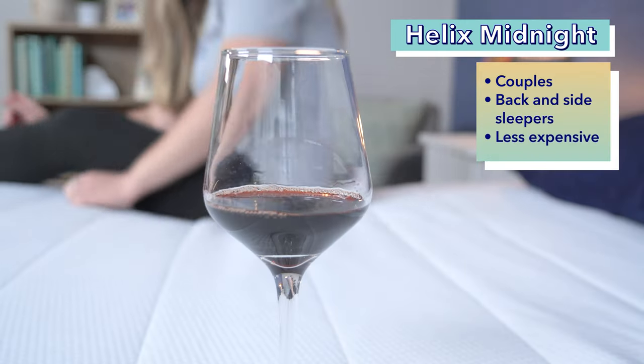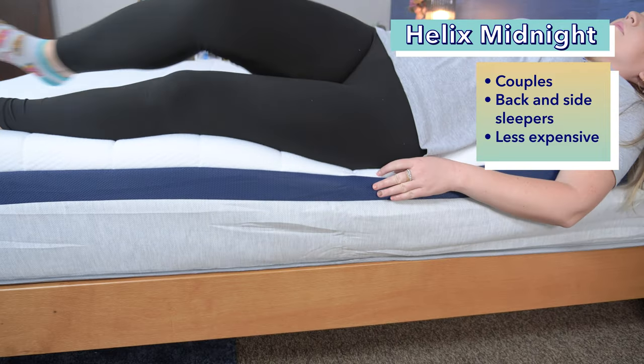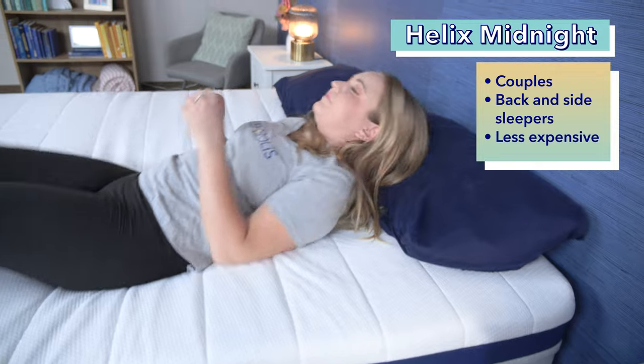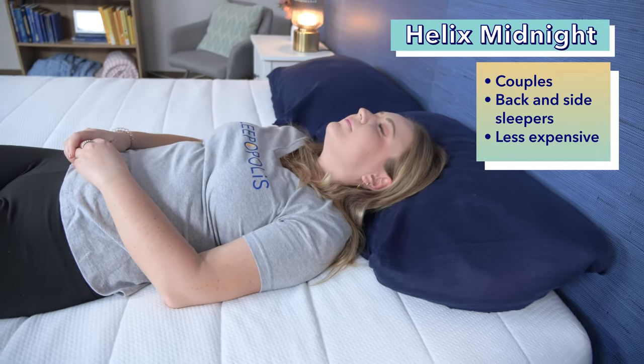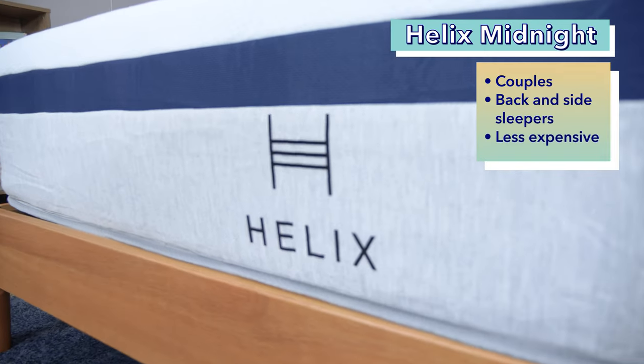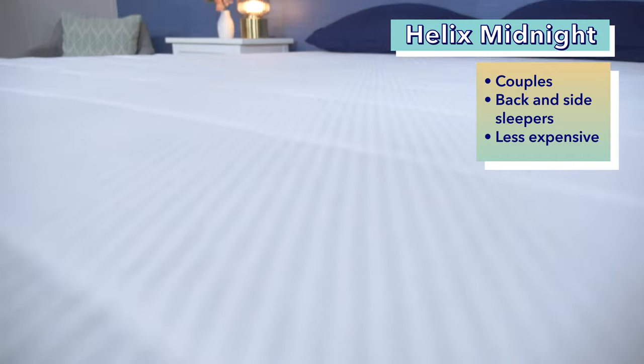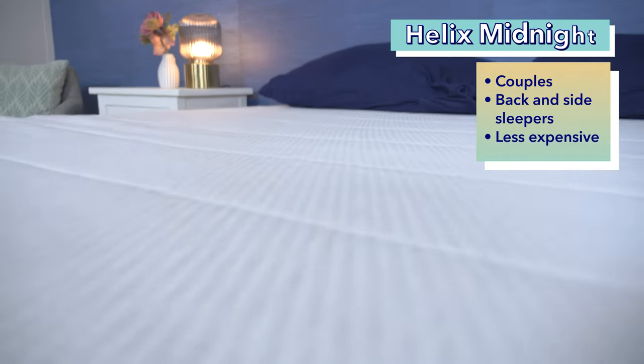With all that in mind, who should get the standard Helix Midnight? First, couples should appreciate the great motion isolation and sturdy edge support. Second, back and side sleepers should appreciate the softer feel. And finally, budget shoppers will probably opt for the standard Midnight over the Helix Midnight Luxe because it is less expensive — though you can save money on both beds by clicking the link in the description.